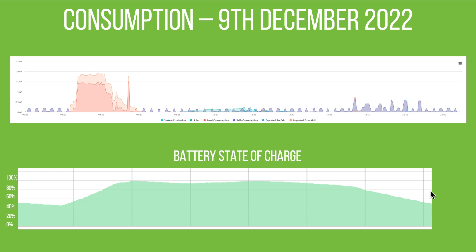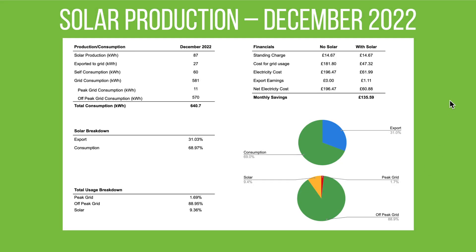Moving on to the overall figures. Solar generation was 87 kWh as mentioned, and we actually exported 27 kWh to the grid — perhaps we could have predicted the weather better and not fully charged the battery the day before a sunny day. In January we might set the battery to charge to only 90% and let the sun do the rest. We consumed 60 kWh of our own solar generation. Grid consumption was up to 581 kWh this month, but almost all of that is during the off-peak window — charging the car and the home battery. Peak-time grid consumption was very low, only 11 kWh for the whole month.